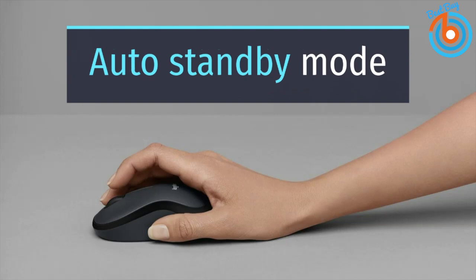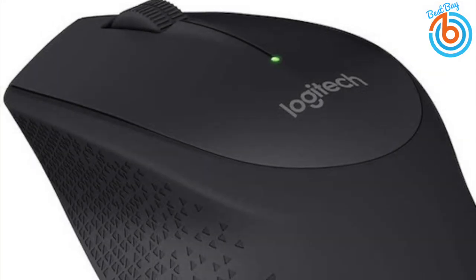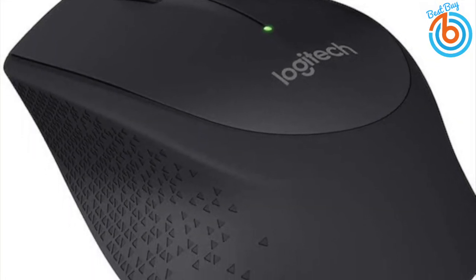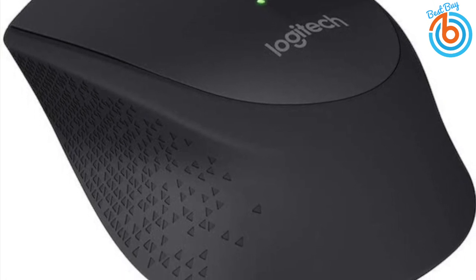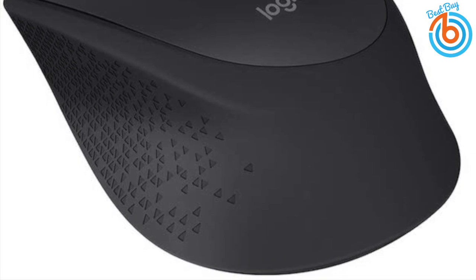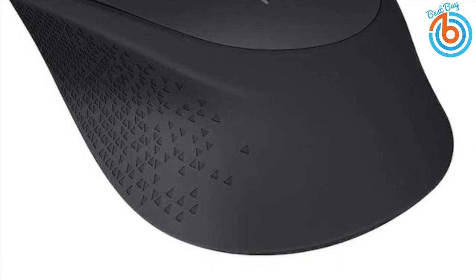The mouse will automatically enter a standby mode when not in use, saving power. Just slip it into your laptop bag when you're ready to go — weighing less than a quarter of a pound, you won't even notice the added bulk. It's the perfect mouse for working from home, and if you buy the M330 for its quietness, you won't be disappointed. The link is in the description for more information or to order.